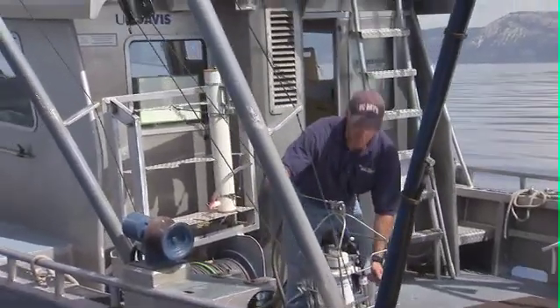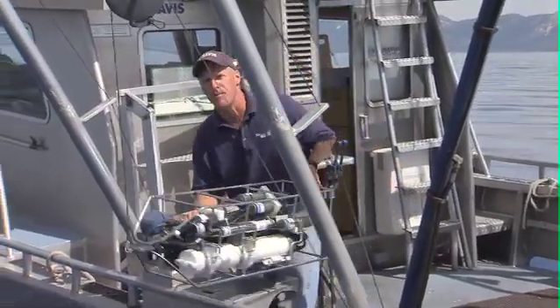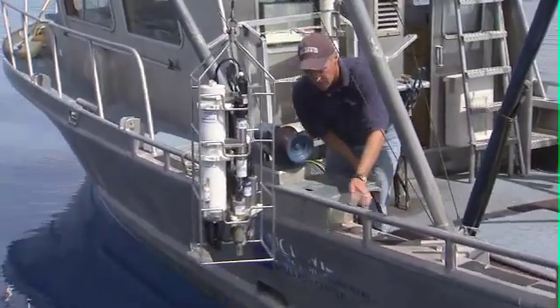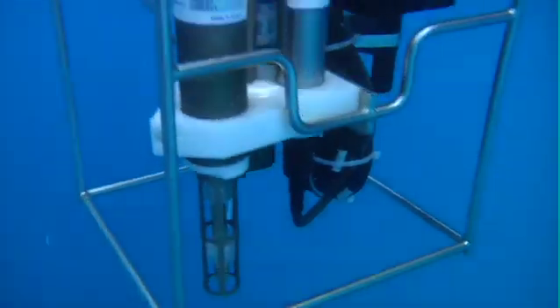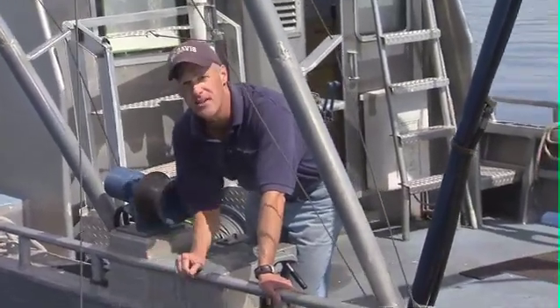This is our Seabird instrument. We basically run this down to the bottom of the lake. It's a wire cage packed full of scientific instruments to measure different parameters in the water quality at Lake Tahoe. As I run this down through the water column, a pump continually pumps water through all the different instruments and collects readings all the way to the bottom. We can measure the temperature, the depth, the conductivity, the chlorophyll, and even the clarity using a laser on this instrument alone.